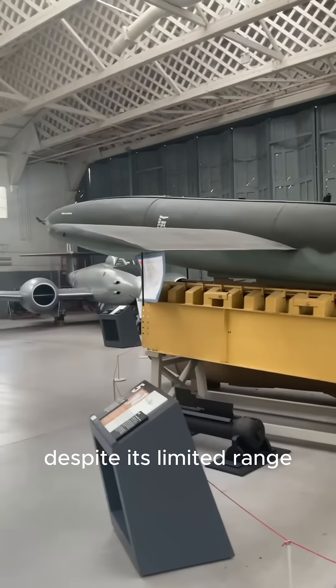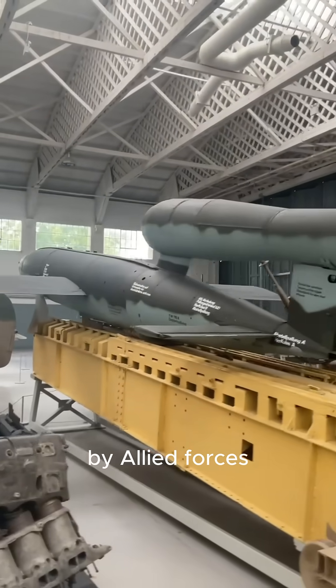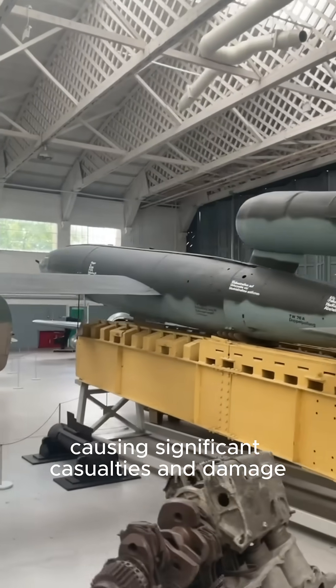Despite its limited range and the development of effective countermeasures by Allied forces, over 10,000 V-1s were launched during the war, causing significant casualties and damage.